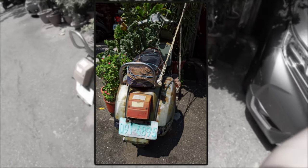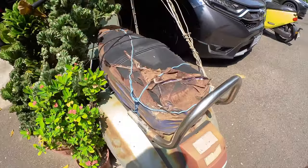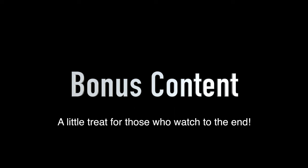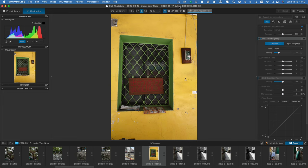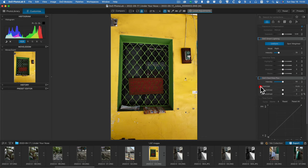I suppose someone could restore it if they saw fit. OK, so thanks for watching to the end of the video — this is the bonus. I'm going to show you how I developed this image using Photo Lab 5 and then some of the Nick Collection. Straight off, it's not a bad looking image. I think it needs a little bit more definition, so I like to use Clear View Plus — that really helps a lot. Then I'll turn on the contrast and it adds a little bit of micro contrast. The image is not looking bad.